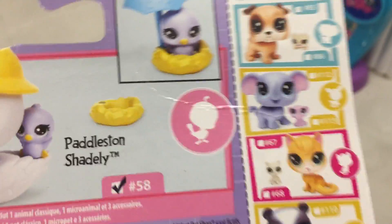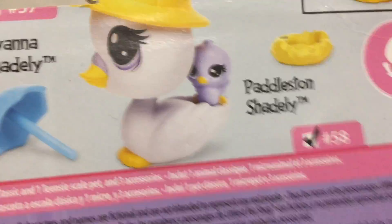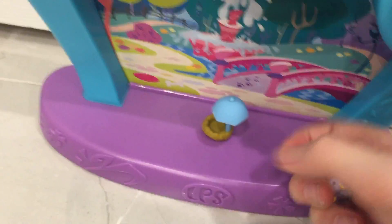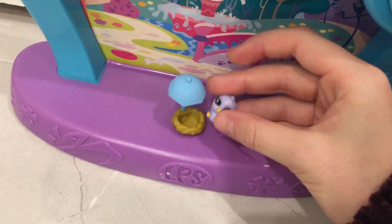My next one is actually a swan family, and their name is Shadley. The Shadleys don't like the rain even as they go in it, which I think is kind of funny. There's the nest with the little baby in it, and here's the mama's one with her hat. Very cute!